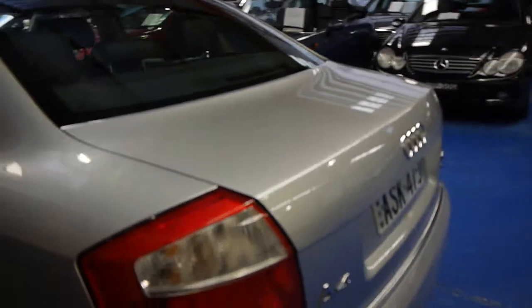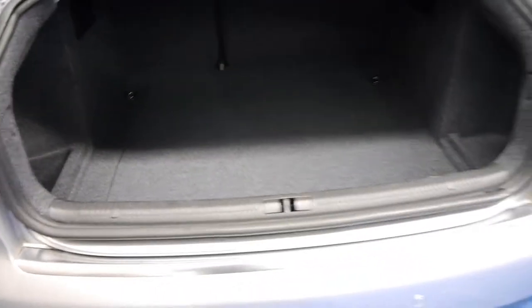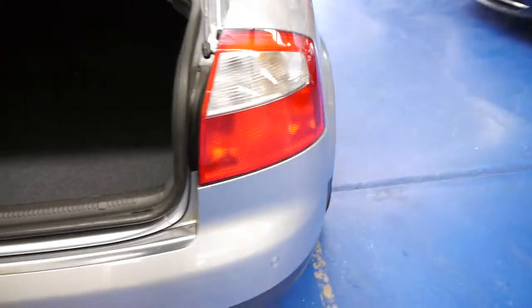Those back seats do fold down. You have rear parking sensors. The boot space is excellent — it's a nice low boot and extremely deep for one of these smaller Euro sedans.